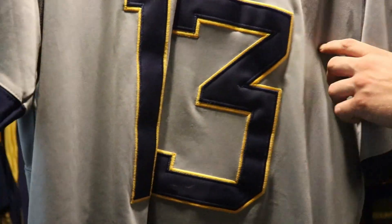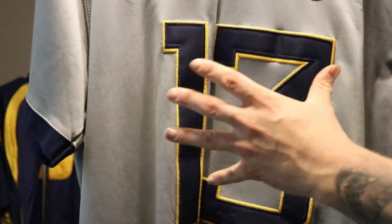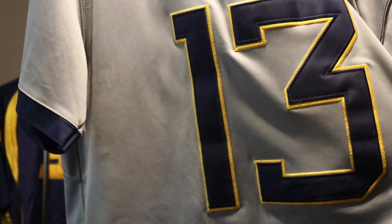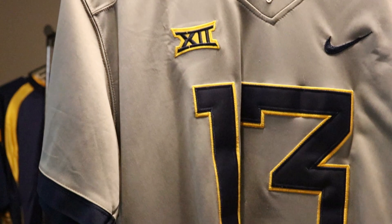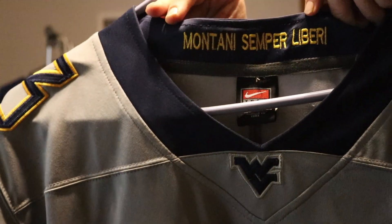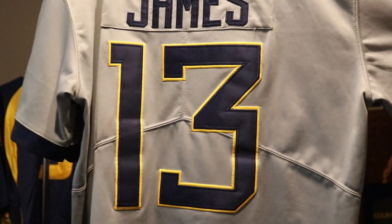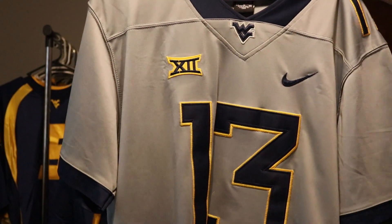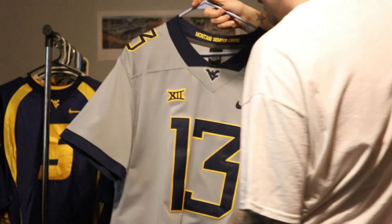As you can see on the grays, unlike most of the 2019 jerseys which have solid numbers with no outline, they've got the blue number with the gold outline — I think that looks really great. You get your Big 12 logo, Nike logo, the blue Flying WV on the neckline, and 'Montani Semper Liberi' still in the collar. On the back you see Sam James, with a blue stripe on the sleeve breaking up the solid color. I really love the grays. I hope Sam James has a great senior year this season.